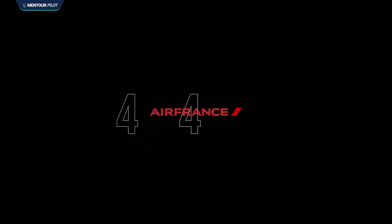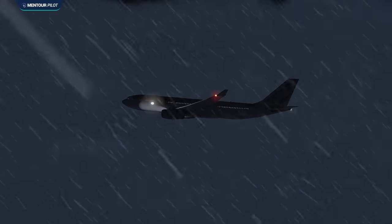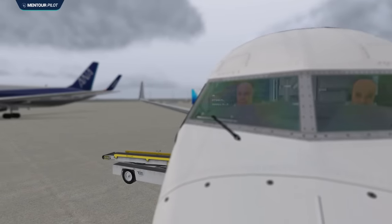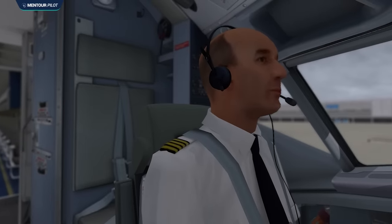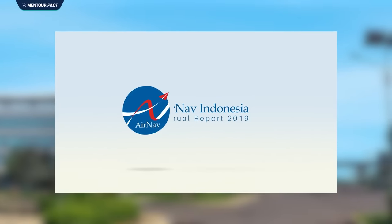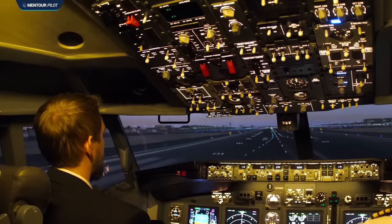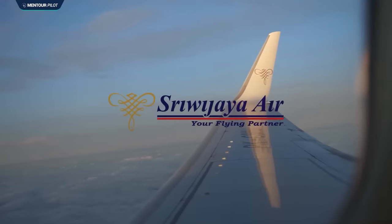After the Air France 447 disaster, upset prevention and recovery training had been made mandatory worldwide and was supposed to be implemented in every simulator training event. These pilots would have done at least one or two simulator checks per year, so it didn't make sense that the last time he had practiced this was two years earlier. This was explained by the fact that even though the Indonesian aviation authorities had included the UPRT requirement in 2017, they hadn't provided any guidance to the airlines on how this training was supposed to be performed, leading Sriwijaya Air to not implement it sufficiently — yet another safety barrier crossed.